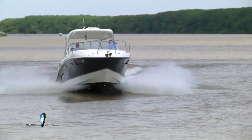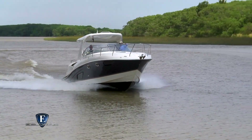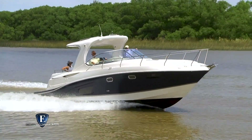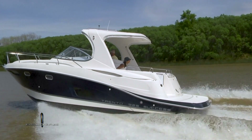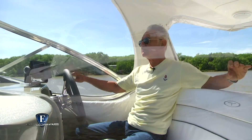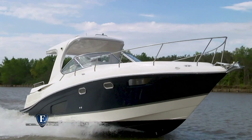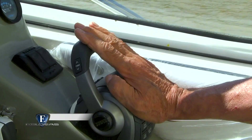A 3.000 vueltas estamos en la potencia de crucero. Pueden ver cómo desliza y cuál es la actitud de navegación del barco. A potencia de crucero el barco va prácticamente solo, no tiene ningún vicio ni ninguna tendencia. Vamos a ponerlo a fondo ahora y ver qué velocidad alcanzamos.